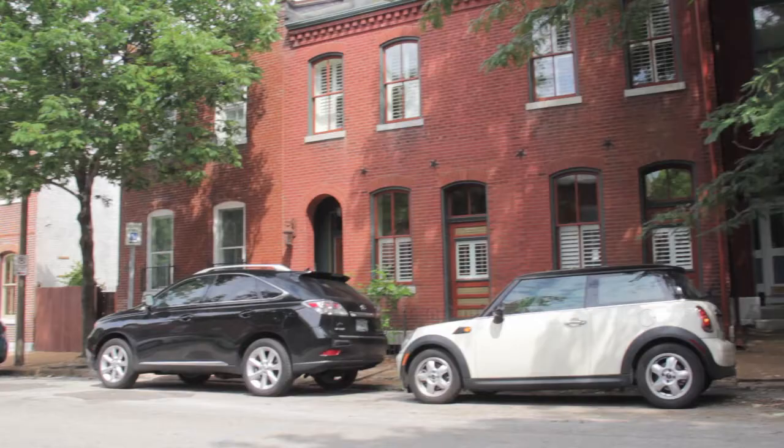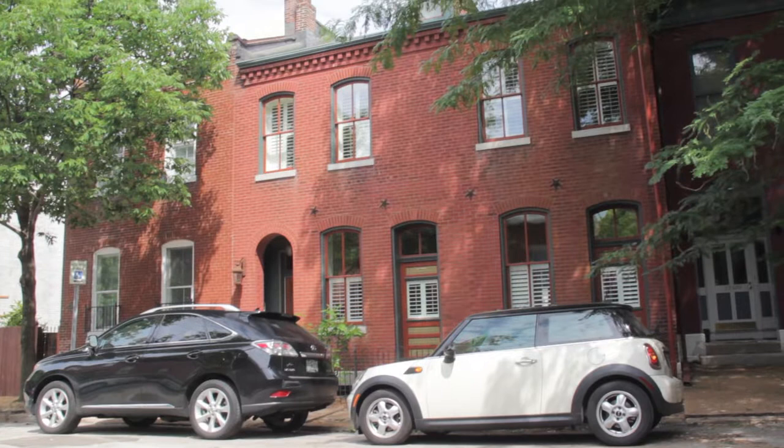I'm struck by these brownstones. I mean, this is gorgeous. I want to maintain, I want to keep the historical qualities of this home and just add in their new vibe and their new freshness to it.